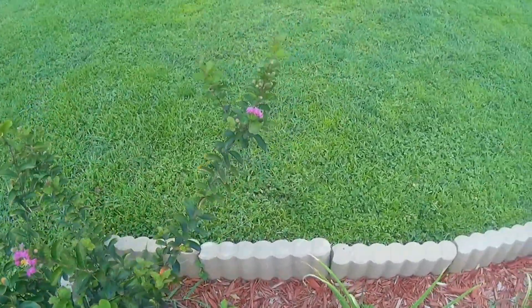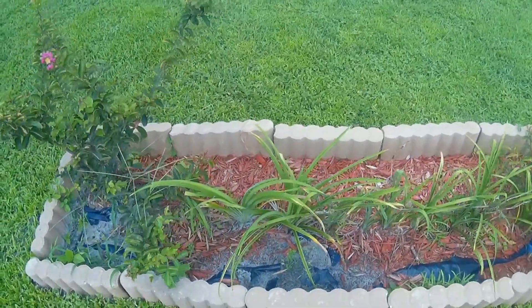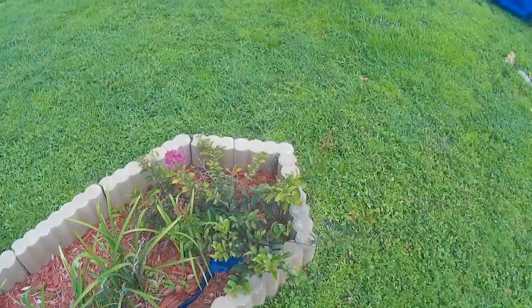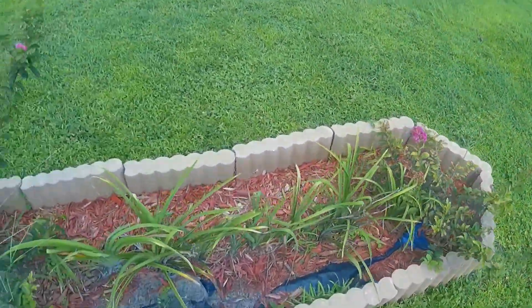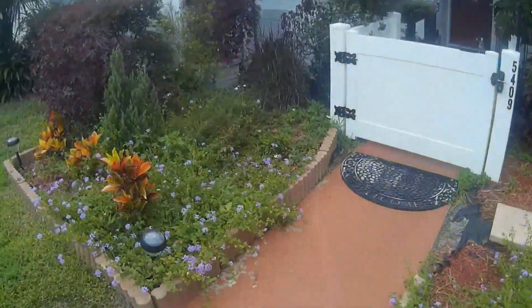My wonderful crepe myrtle — it has got a fungus. Yep, gotta spray this today because I wanted a crepe myrtle so bad. This looks pretty sorry right here — have to fix it, one thing at a time.